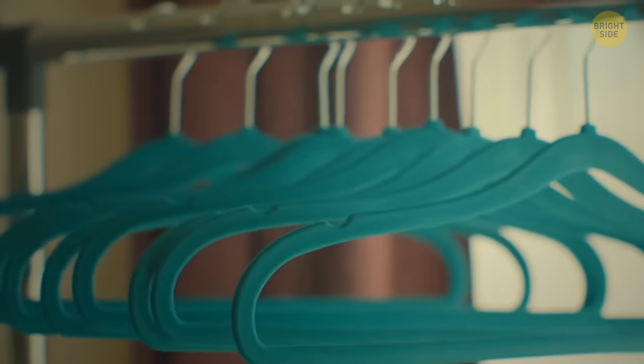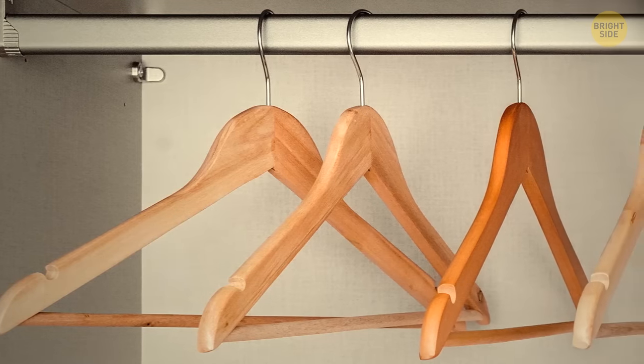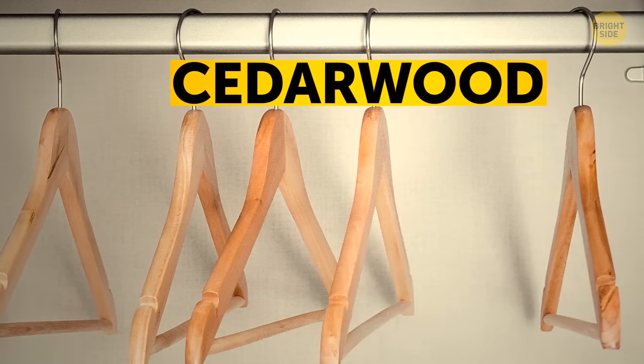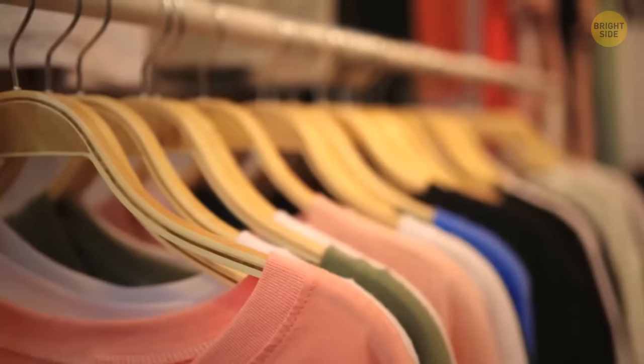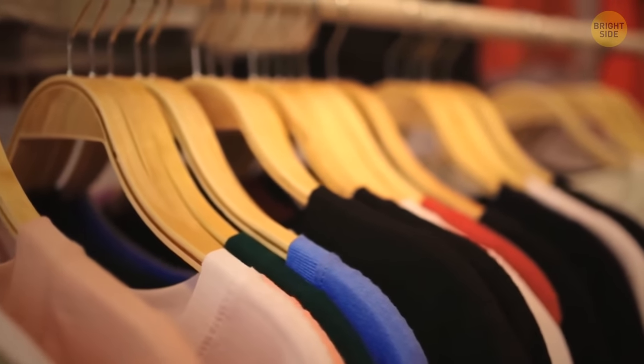Buying coat hangers? The plastic ones feel cheaper than the wooden ones for a good reason. Wooden hangers are made out of cedar wood — the big difference is that wooden ones repel bugs and moths. They're stronger and last longer too, making them perfect for things that might stay in your closet for a long time.